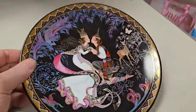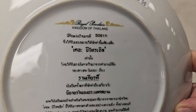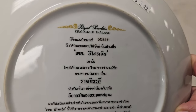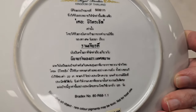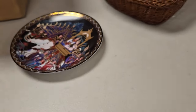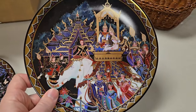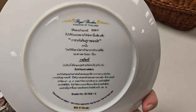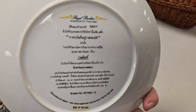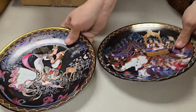We got some plates — I don't know what's going on there, but we're going to find out. Royal porcelain, Kingdom of Thailand. Can't read any of that, but it's neat. Looks like we got the set. Somebody went on vacation to Thailand and got them some plates. They are neat looking plates — cool artwork on them.